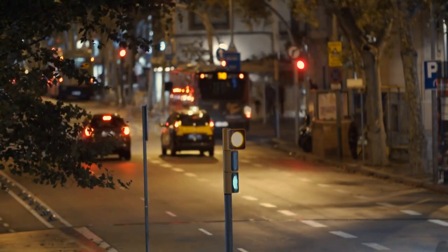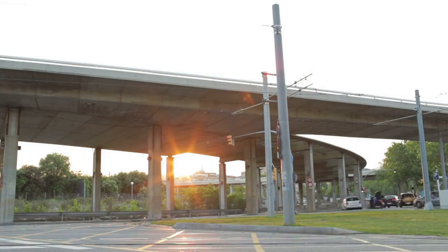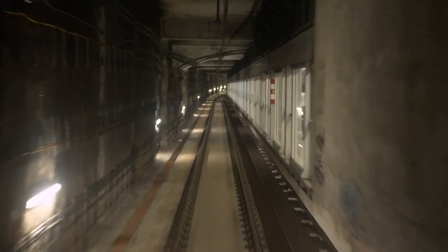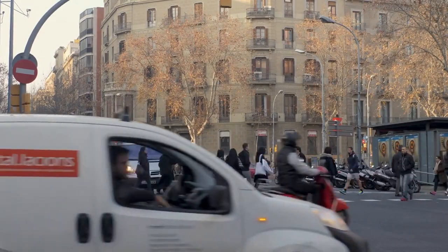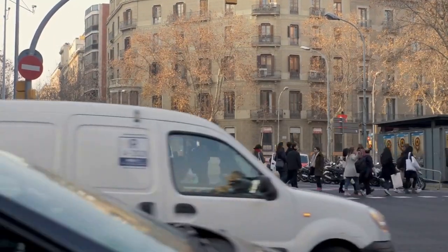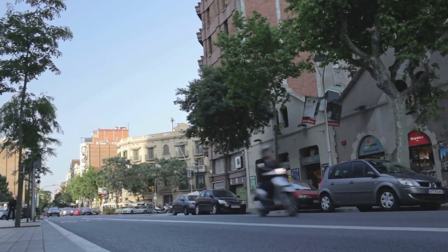For those who prefer to travel above ground, Barcelona also has a tram system that covers the outskirts of the city. The trams run from 5am until midnight on weekdays, and until 2am on Fridays and Saturdays. If you're traveling with heavy luggage or prefer a more direct route, taxis are also a convenient option in Barcelona. Taxis are readily available throughout the city and are reasonably priced compared to other major European cities.